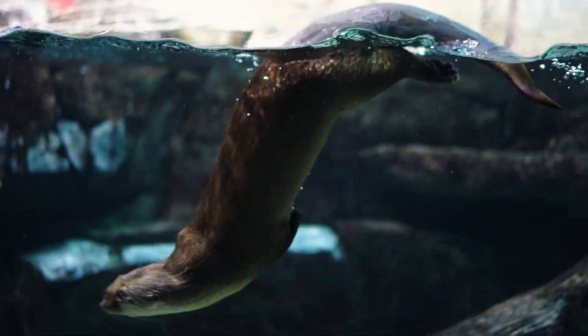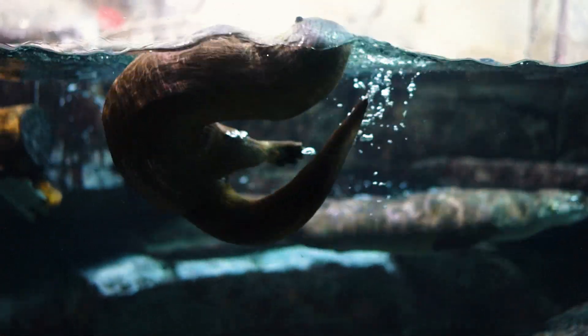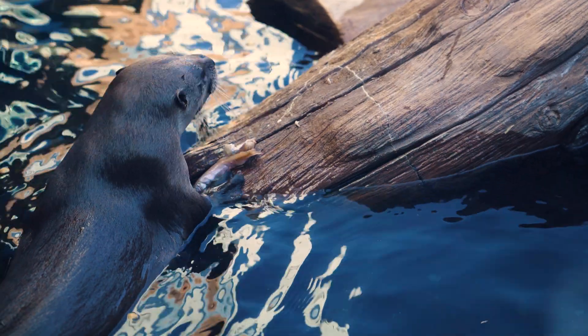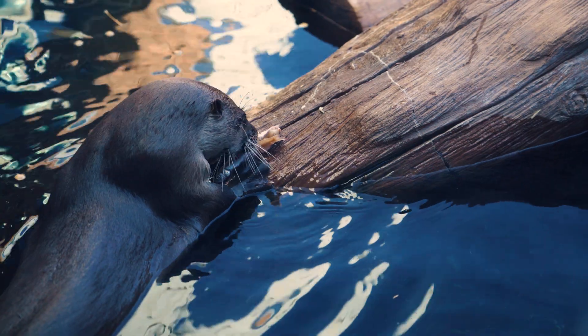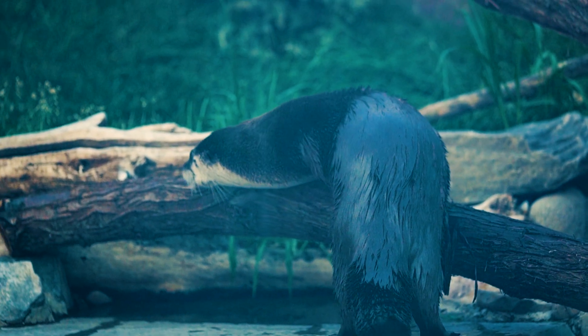One thing we can do to help our native otter species is when we're hiking on trails or biking, pick up trash along the way — it's super easy to do and very helpful to keep that out of the waterways. Another thing we can do is practice water conservation. We need water in our streams and rivers to allow otters to have a place to live. Pack out what you pack in, and pick up any litter you may see in the area.